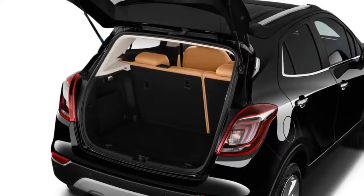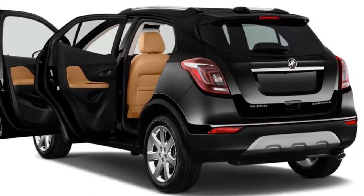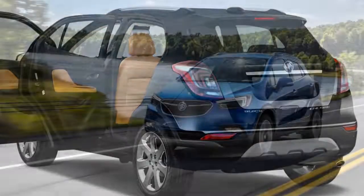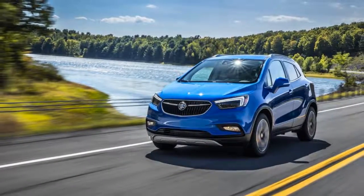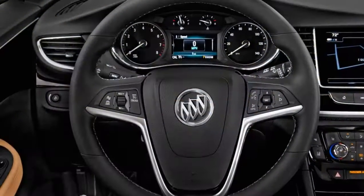The Encore's crash test scores have been good, but it is definitely behind the times when it comes to collision avoidance tech. Only the Encore Premium can warn drivers of an impending collision, but it can't automatically apply the brakes like so many rivals can.